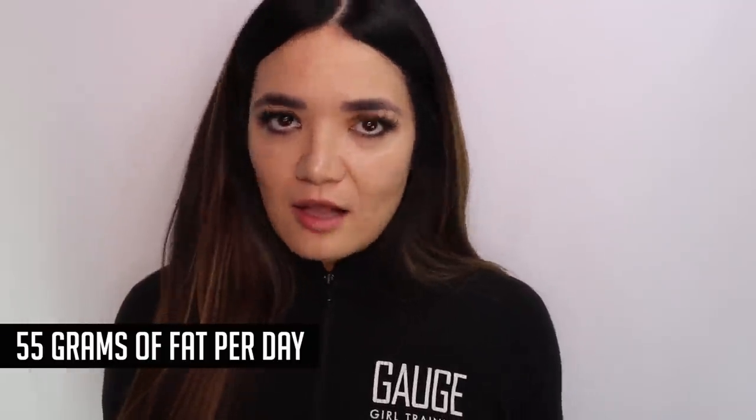Her fat is at a solid 55 grams, which is really good but a little on the low side — the FDA recommends total fat intake of 60 grams per day. So it's decent, but a little on the low side.